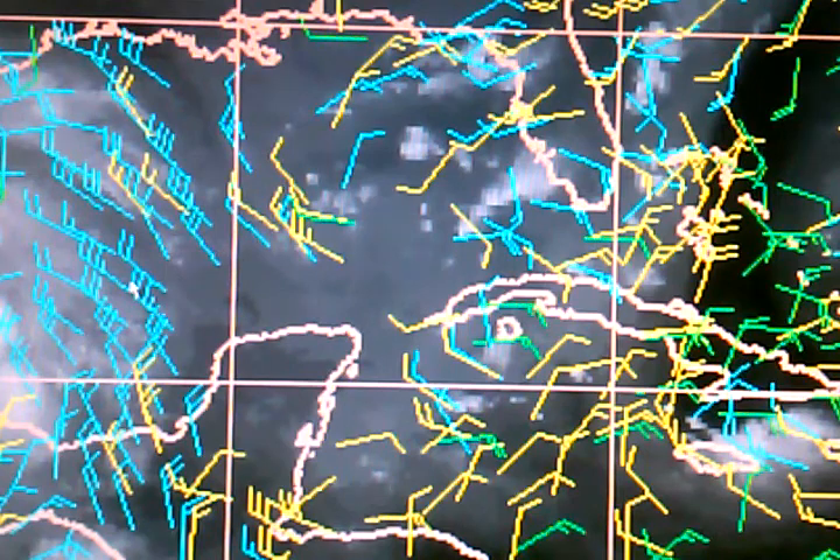That's all we've got for now on the GOMEX. We're going to be watching this throughout the day — watch our Facebook and Twitter posts in case something happens. We'll be waiting for the National Hurricane Center's 2 o'clock update and the most recent model runs. Stay tuned for the next update.